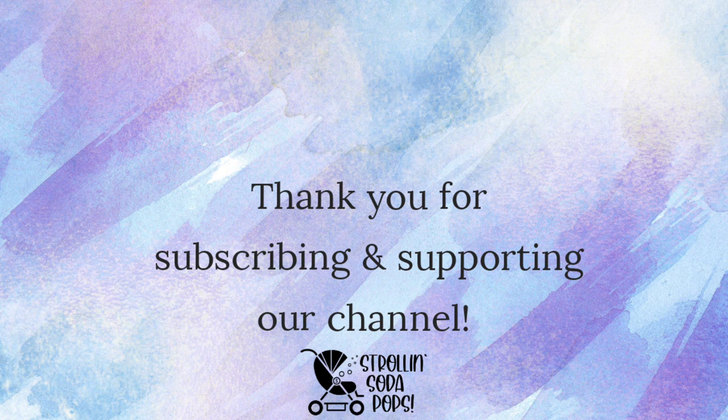Links for these items will be in the description below. Don't forget to tell us in the comments things that you love that weren't on this list. Thank you for subscribing and supporting our channel — we'll catch you on the next one. Bye!